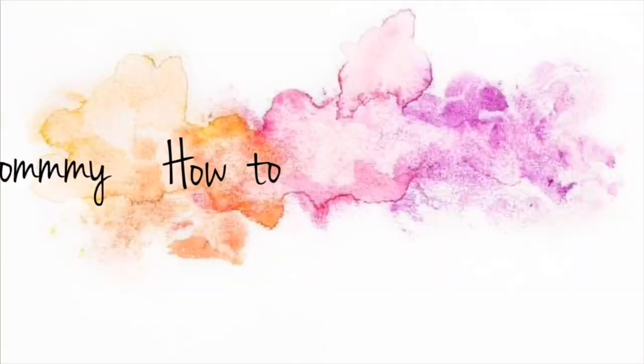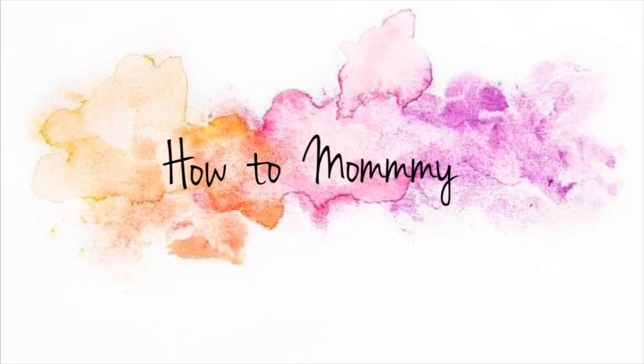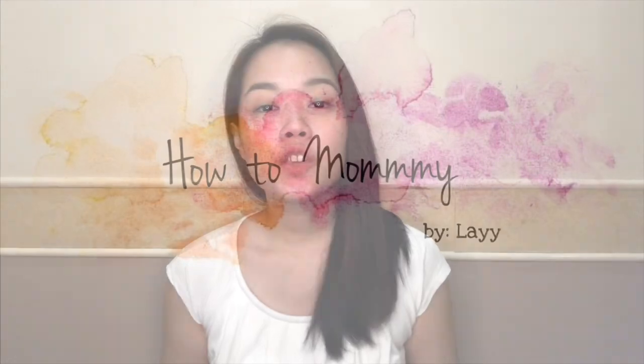Hi mommies! It's Lai once again of How to Mommy, and today we are talking about my baby's bath essentials. I just want to share with you the products that I use for my baby whenever he's taking a bath.